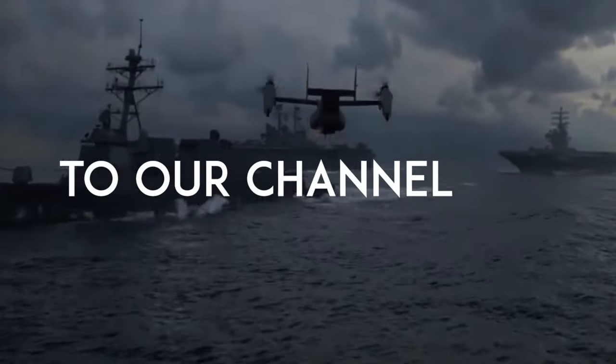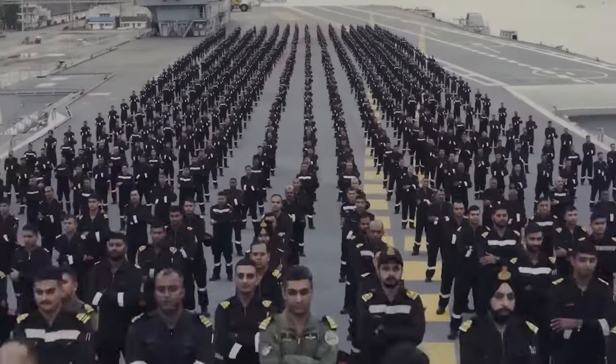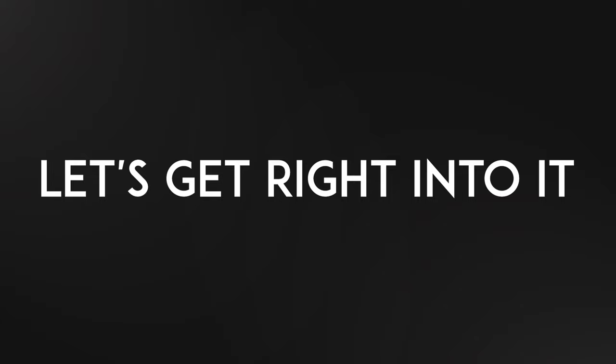Hello and welcome back to our channel. Today we have an exciting topic to delve into. Specifically, we'll be discussing the Twin Engine Deck Based Fighter, or TED-BF. Let's get right into it.